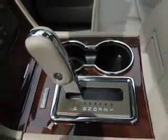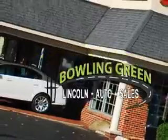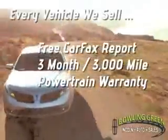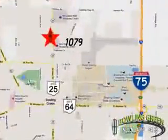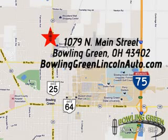See us at Bowling Green Lincoln Auto Sales today. Bowling Green Lincoln Auto Sales is the area leader in Internet sales. And remember, every vehicle we sell includes a free Carfax report and a 3-month, 3,000-mile powertrain warranty. Come enjoy a hassle-free car buying experience today. We're conveniently located at 1079 North Main Street in Bowling Green, Ohio.